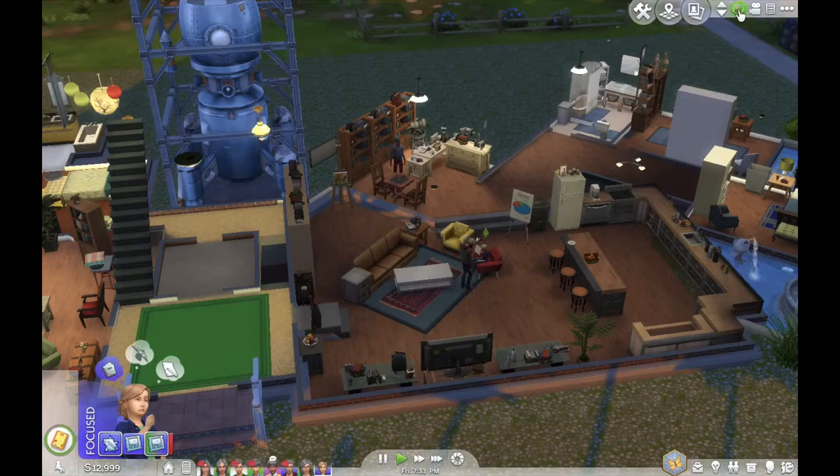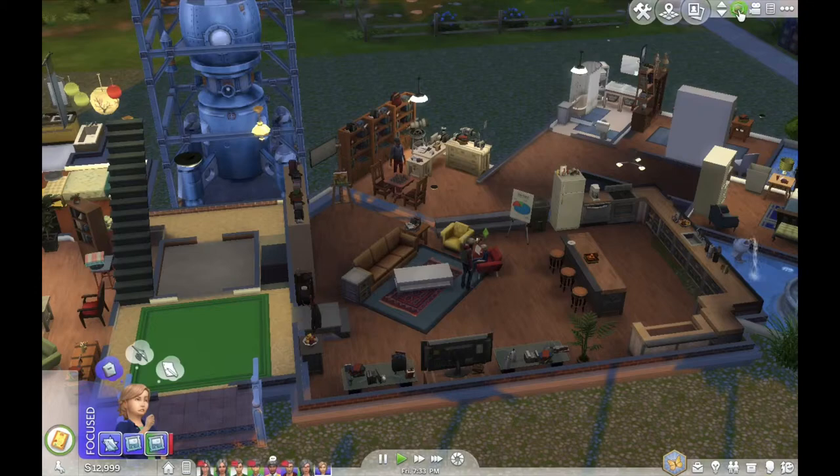That's all for the Big Bang Theory inspired Sims. And it all started with the Big Bang — bang bang bang! Thank you.